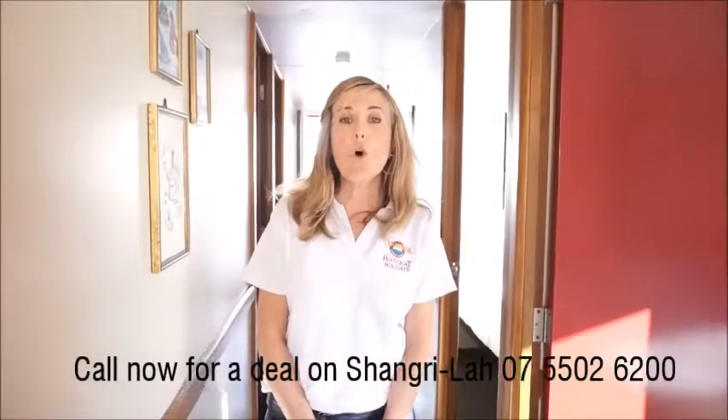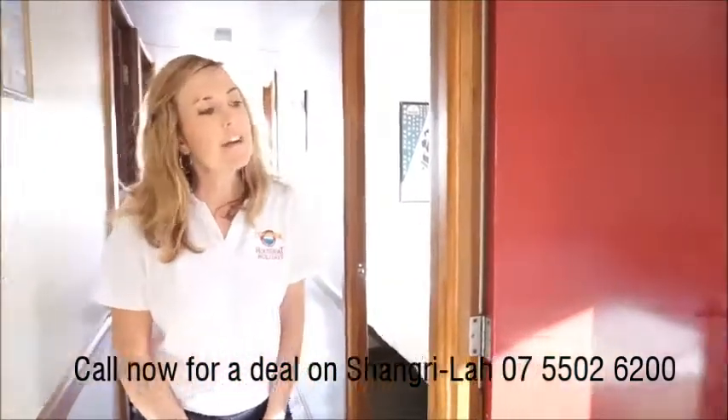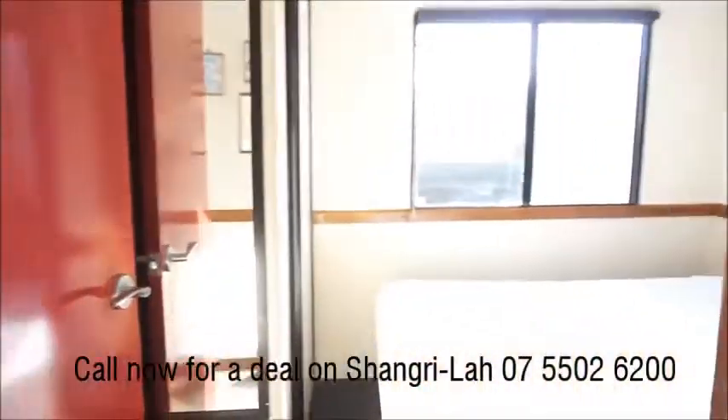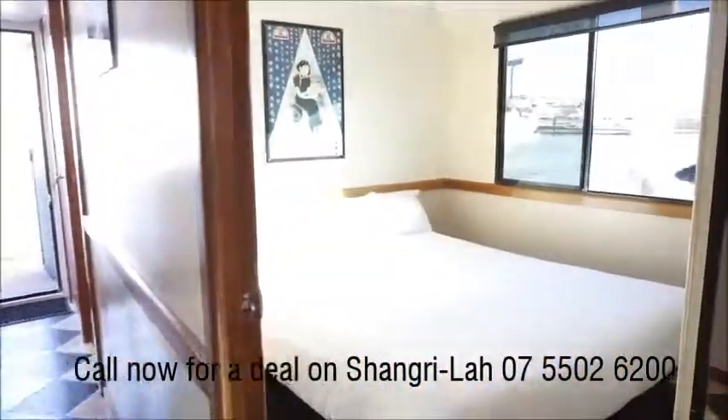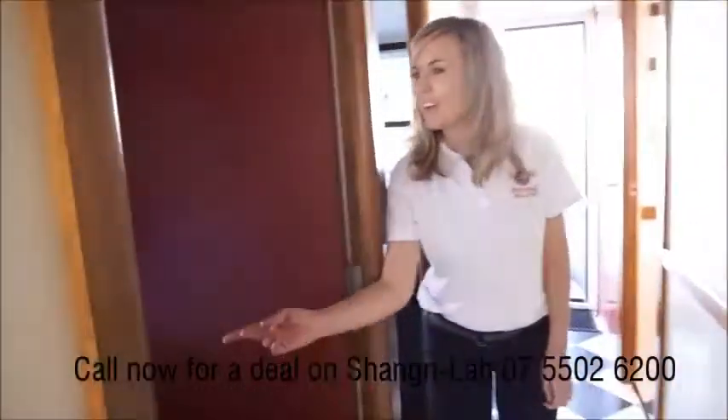Shangri-La boasts four big spacious bedrooms. We have three queen island beds — number one, number two, and number three.